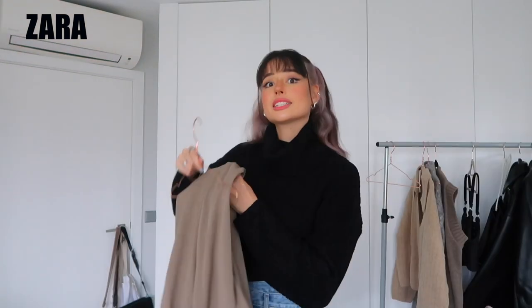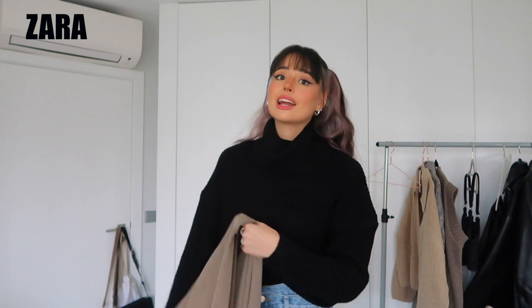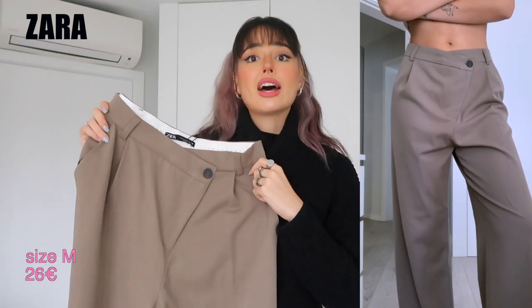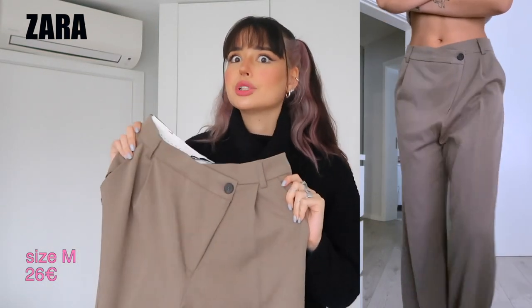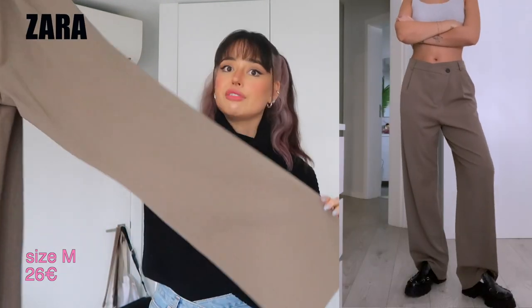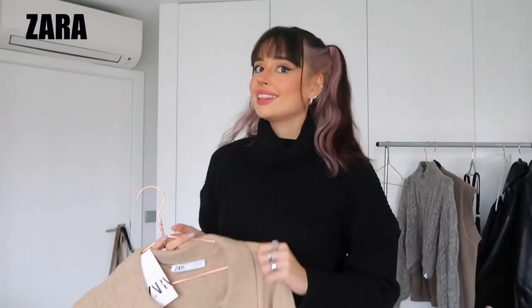The next Zara item is a pair of trousers I absolutely love. They have almost like a two-layer waist, which I think is very pretty. They're really baggy — they also come in gray, which I love, but those were sold out in my size. They fit really well. By the way, the jeans I'm wearing now are from Sursen Known, a cool Korean brand — go check them out.